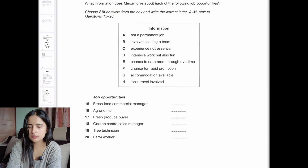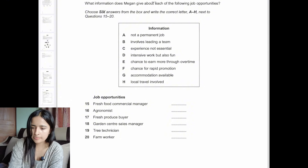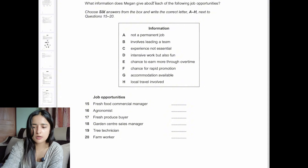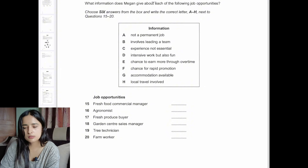Lastly, we have the matching question, which is generally found in part three. Read the question, then read the options, then listen to the conversation. Your eyes should be very focused on the options rather than the question, because the questions are played in sequential order — for example, 'fresh food commercial manager' will come before 'agronomist.' So keep your focus on the options and match the correct one to each question. That's how you deal with this type of question.